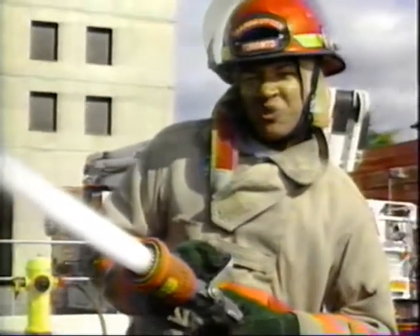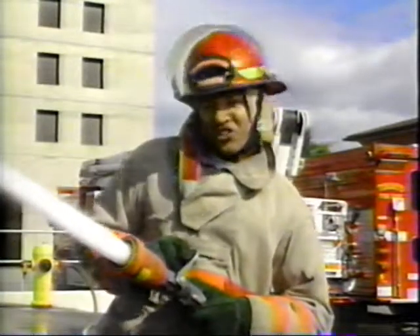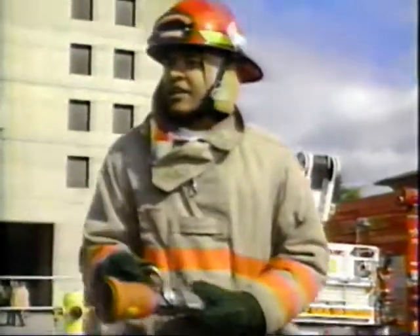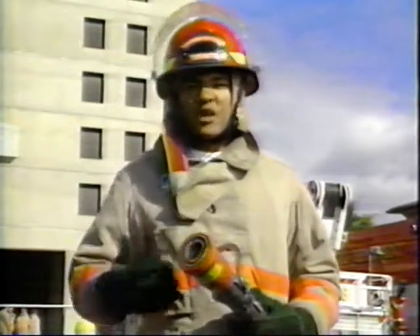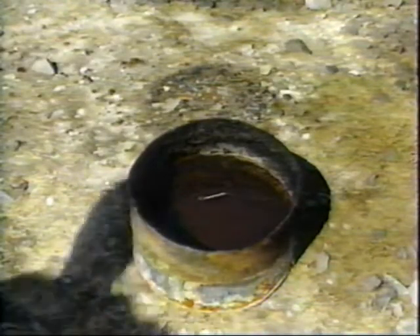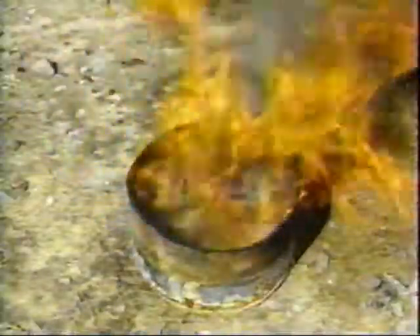Water is still the most efficient, cheapest, and most readily available material for extinguishing fires. But it does have its limitations — in some cases, water can even make a fire worse. Take a gasoline fire, for example. Spray water onto one of these fires, and you'll end up spreading the gasoline, which in turn spreads the fire. This happens because water doesn't mix with oil-based fuels like gasoline.